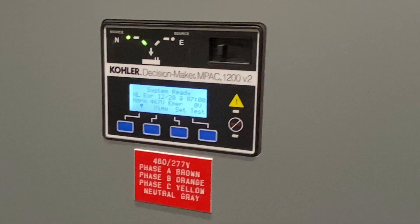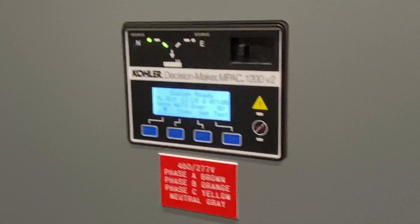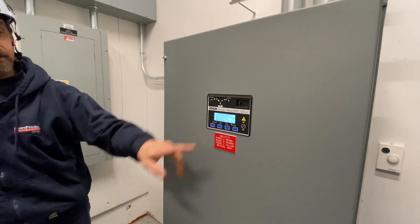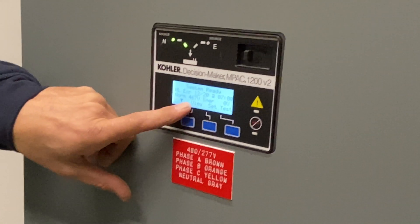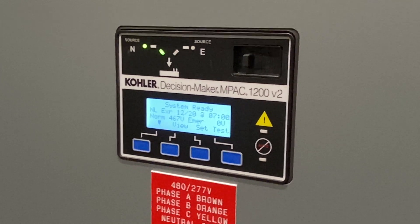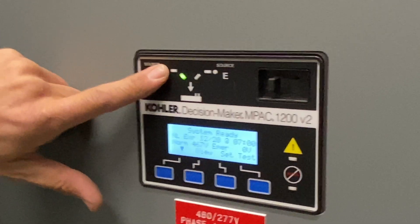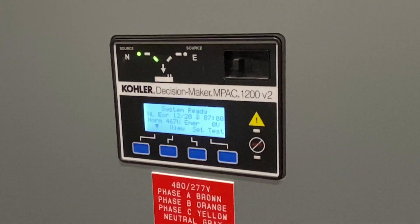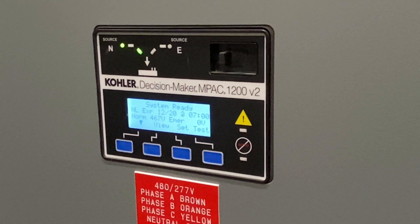Same thing coming back — it senses utility power returning and transfers back automatically. If the utility drops out of range — say drops 10 to 12 volts — it won't accept it and will start the generator. Once it gets outside the acceptable voltage windows, it considers that source unavailable and runs on generator. This protects you from brownouts, over-voltage, and under-voltage conditions from the utility.